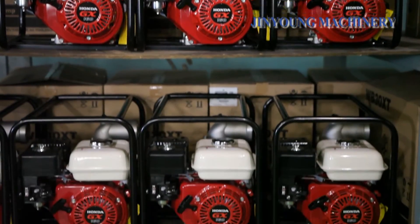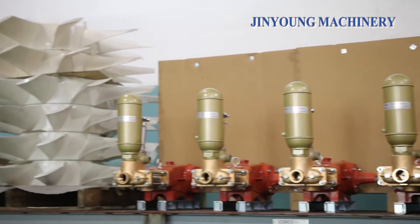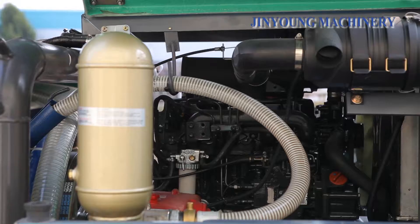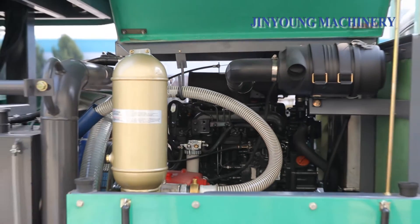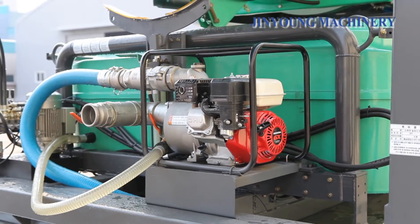The eco-friendly extensive sprayer pumps water with a water pump, automatically mixing eco-friendly materials and pesticides. With a remote control, you can operate a fan and create wind in the direction that you want to spray. You can drive the car and spray after turning on the sprayer.